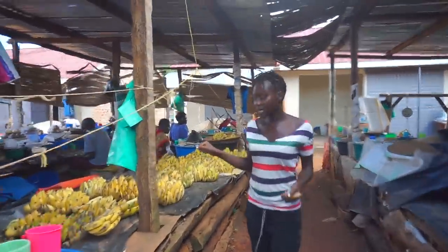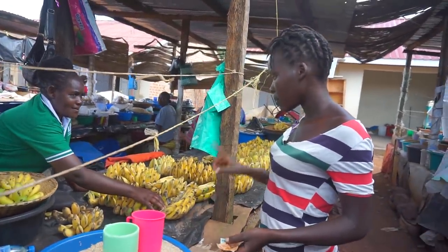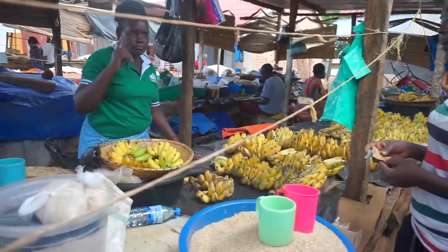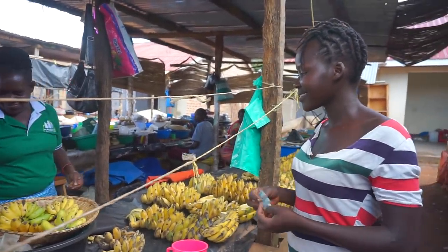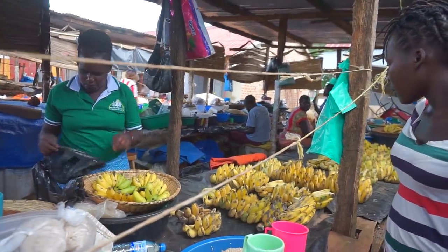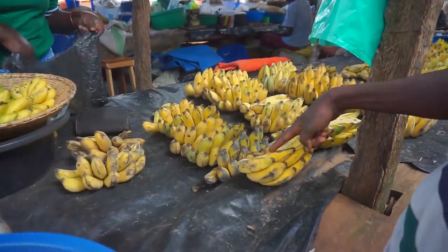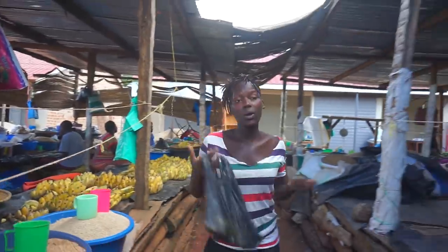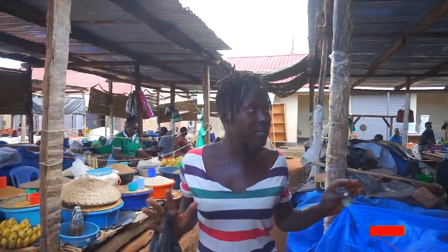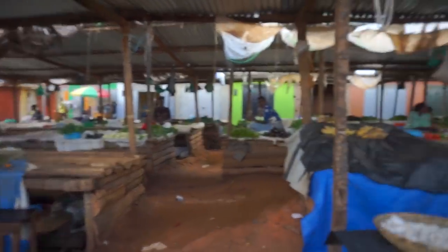I can see some bananas — I just got bananas for one thousand shillings. Meanwhile, this other type is the one we use for making pancakes — you can remember I showed you how to make pancakes. The ones I'm buying are sweet bananas, that's the difference. Now the layout here is that fruits and vegetables are on one side, cereals on another side, and other foods like cassava and potatoes are on the other side. This is the section for fruits and vegetables.